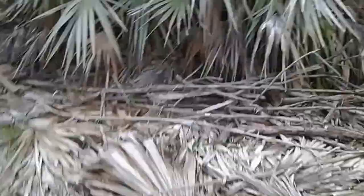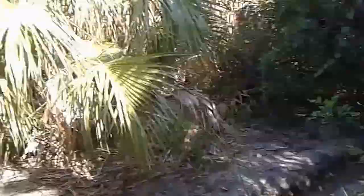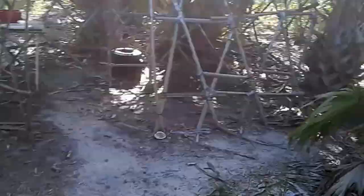You guys remember Johnny Appleseed? Well, this is Denoy, cherry tree guy. I don't know if we should put one here or not. I kind of like it open in this area, so I think we might put some around and beside or behind the yurt area.